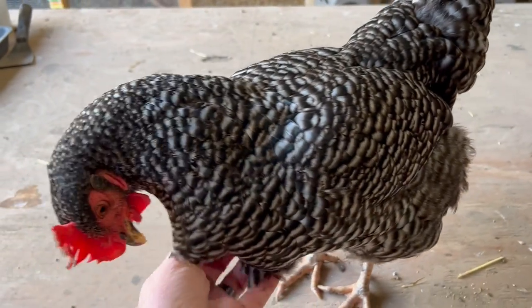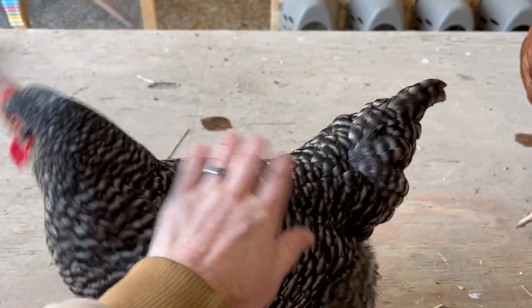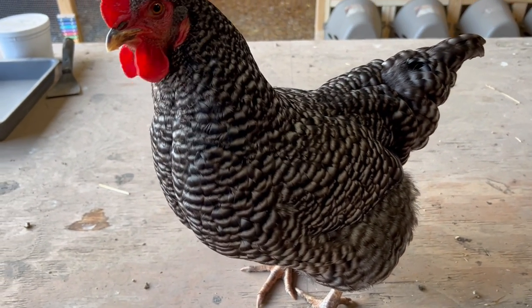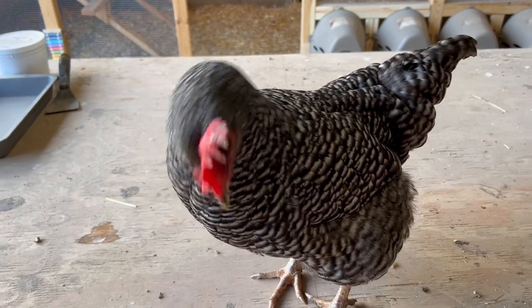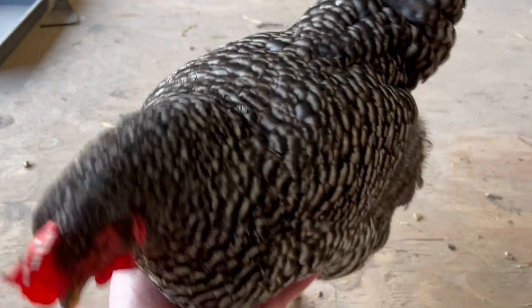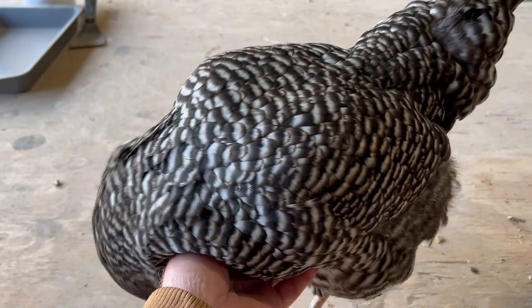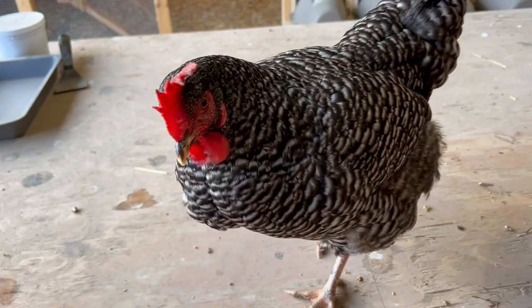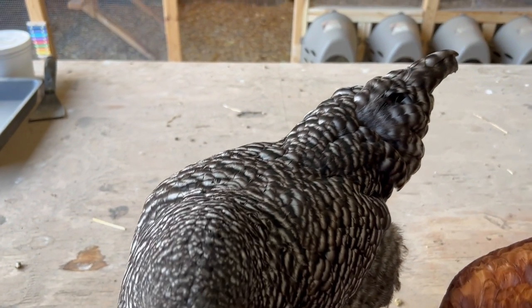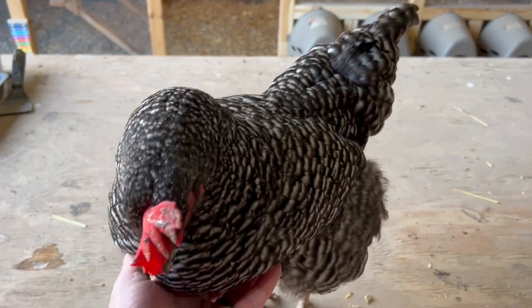I have yet to see them go broody. We've been told they can be broody, but I have yet to see that. We've had five of them for a year and a half, and we got another 15 in the spring and they've done really well. Not loud — these are good, quiet chickens where some of the other breeds can be a little louder.